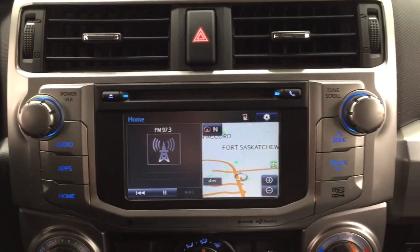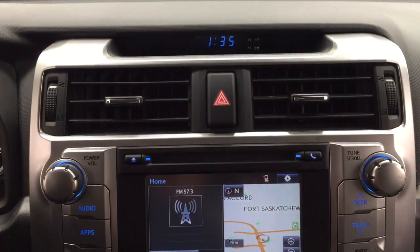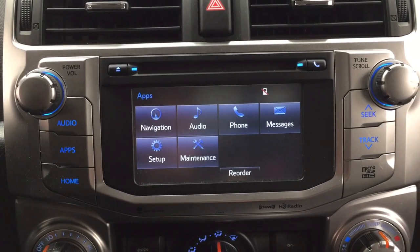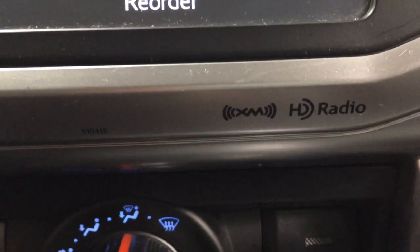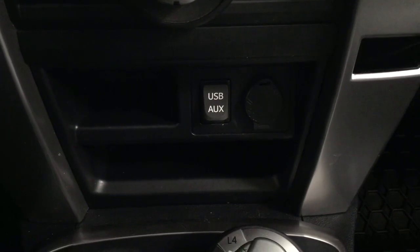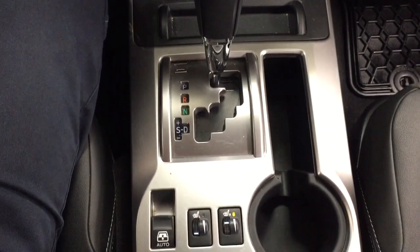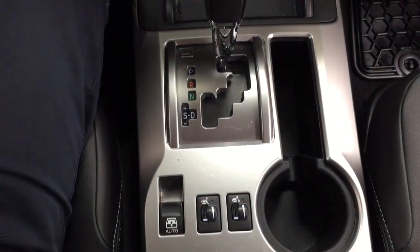Taking a closer look at the center dash as well as the touch panel display, you'll see features which include your digital clock, hazard lights, and then inside the apps menu you have your navigation, audio, phone, and additional features along with your XM satellite radio. You also have your temperature control settings, USB and auxiliary input, power outlet, 4x4 select, automatic transmission, heated seat controls for your driver and passenger, and the open and close for your power moonroof.